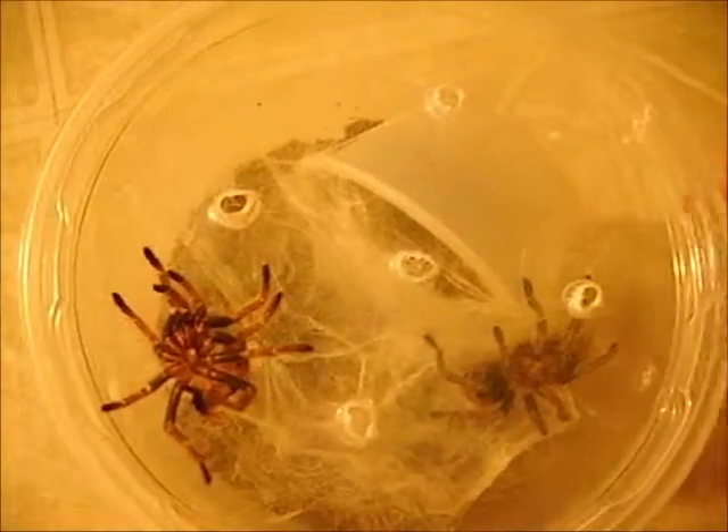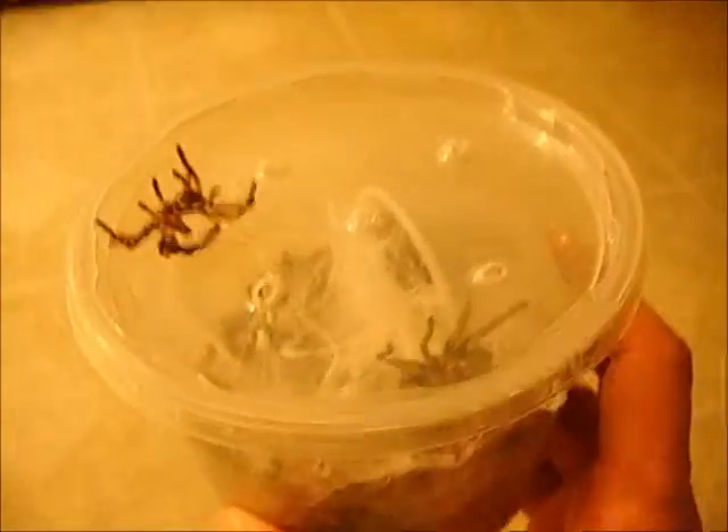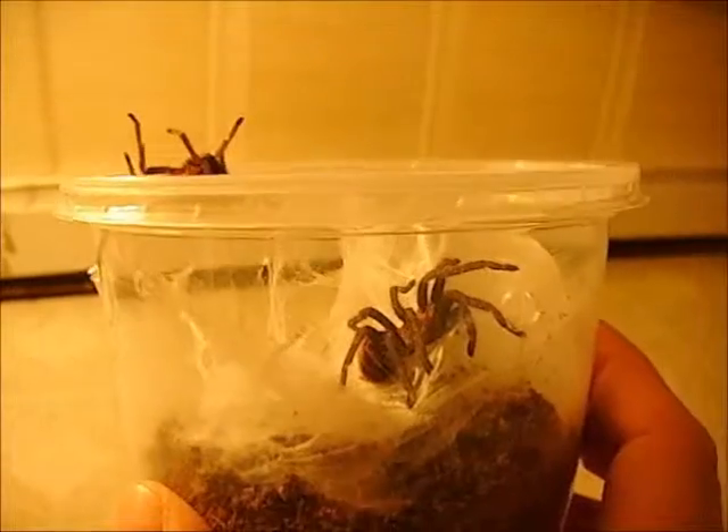She's actually gotten quite a bit bigger. You can definitely see the tone and size difference.